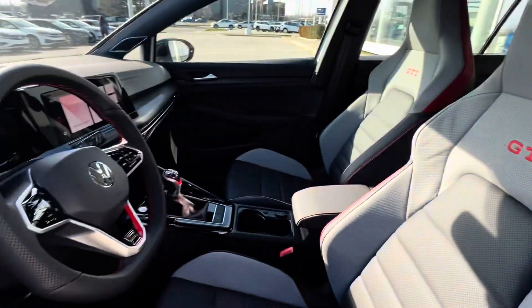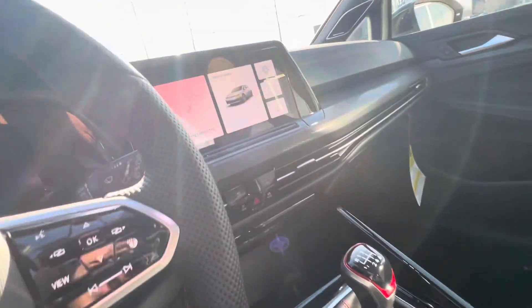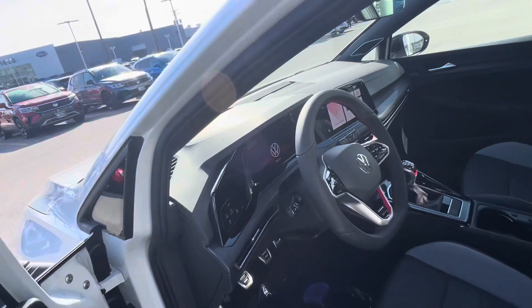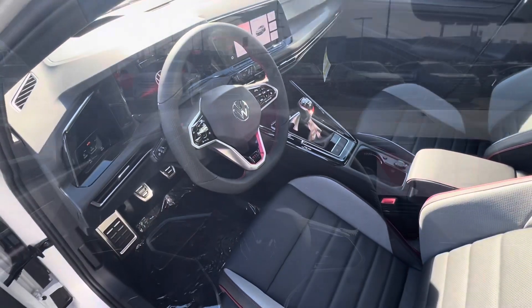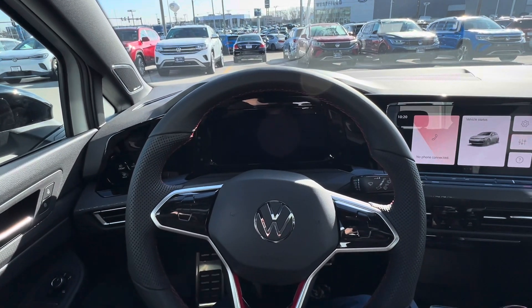You've got stainless steel pedal covers, a nice perforated leatherette steering wheel, and there it is — the manual transmission. It'll be a shame that we're losing it, but as times change, that's how it goes. Same display here, and let's go ahead and turn on the screens.